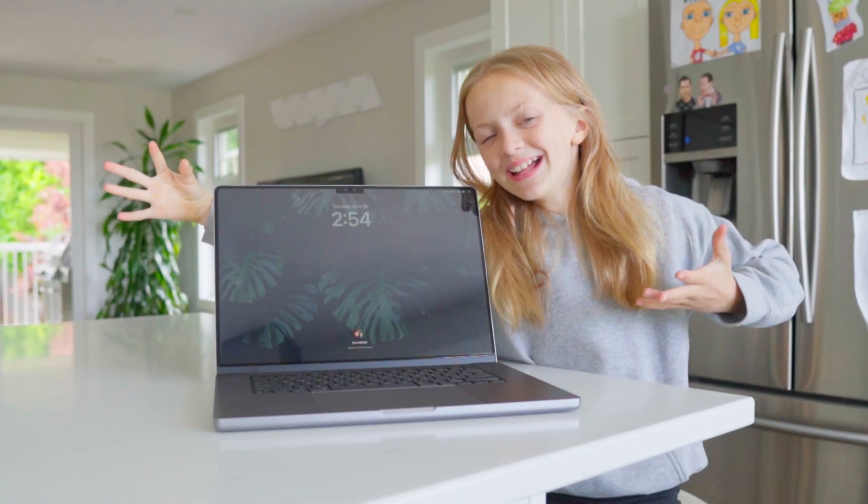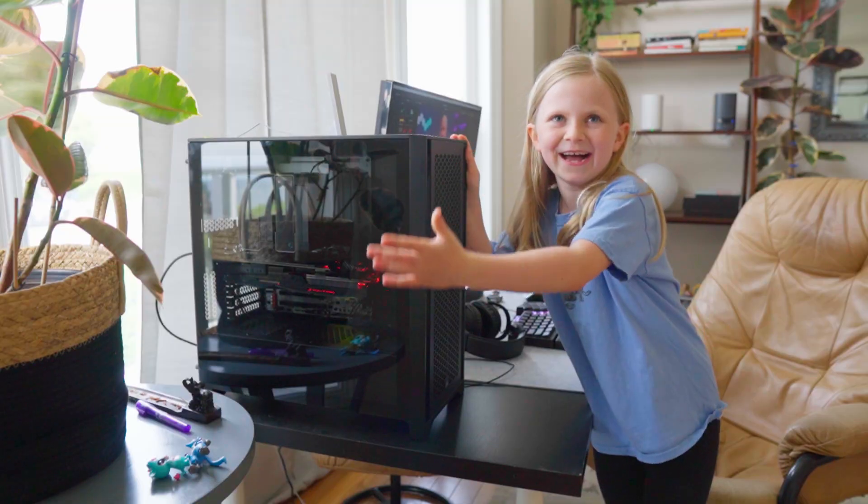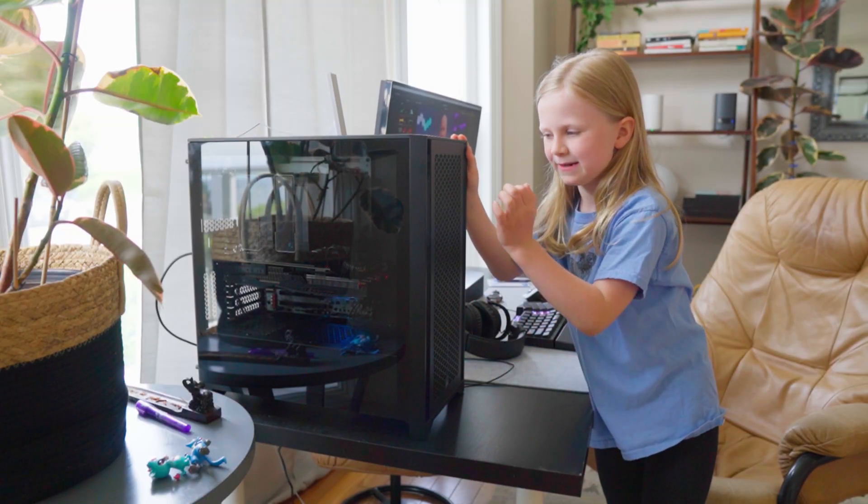Today's going to be an interesting one. Here's what I'm doing: I'm comparing this MacBook Pro from 2020 versus a custom desktop which I just built specifically for video editing based on what I've learned lately.